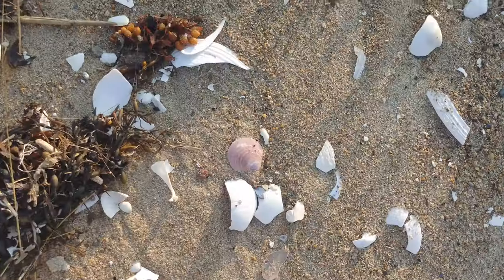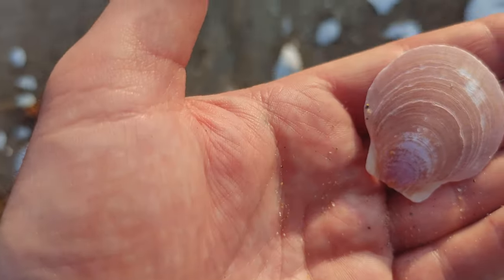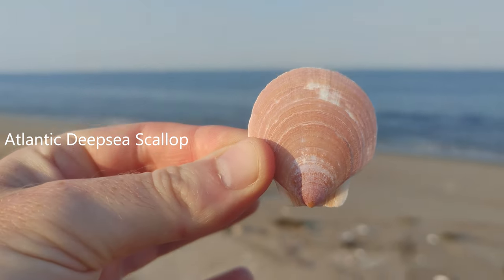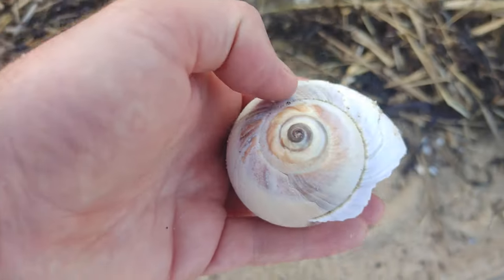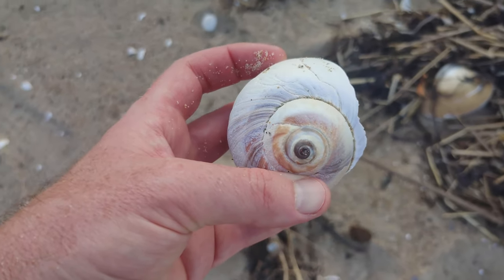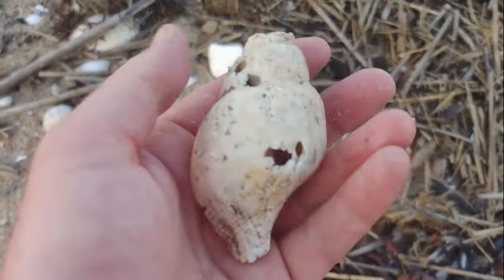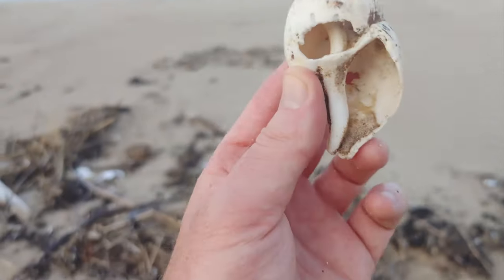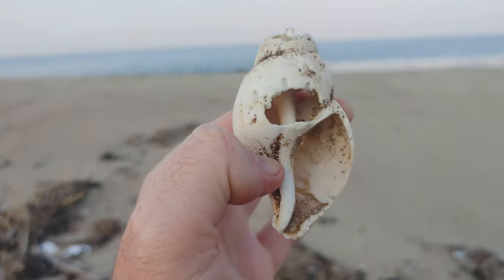Found another one, another beauty. That is gorgeous, look at the color. This is a very large piece of a Stimson's Whelk. Not whole — generally don't find these whole because they are a deep water shell, so they usually get pretty beat up before they end up on shore. I'll leave that back.